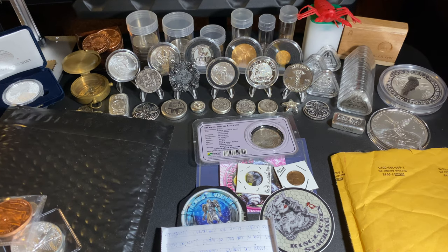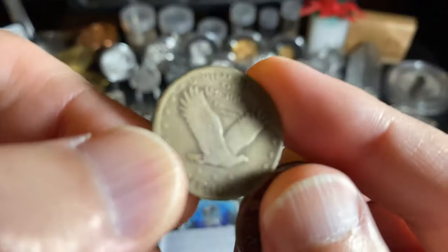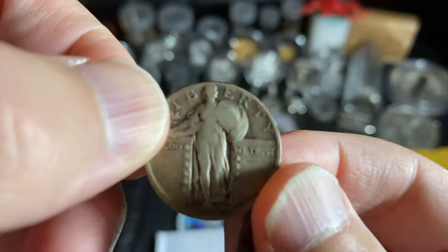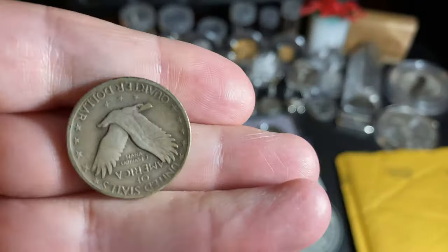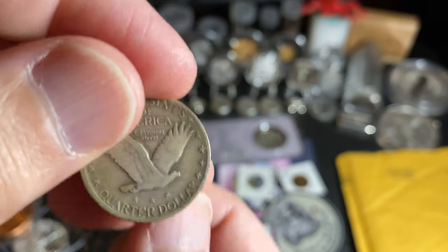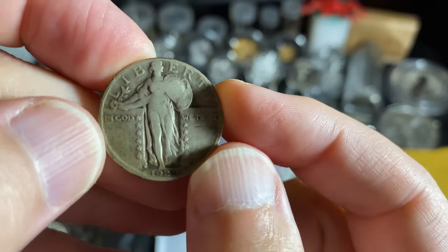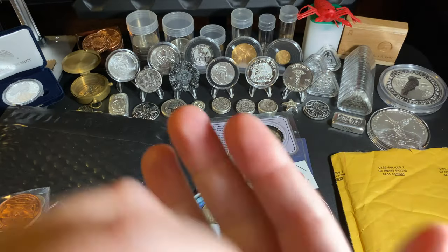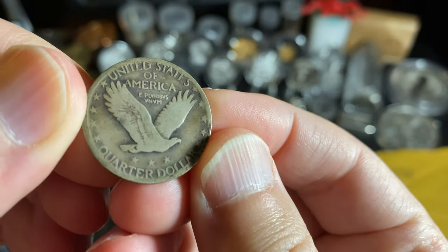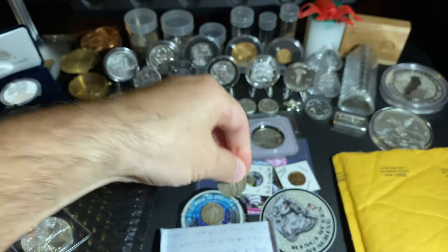Let's go ahead and start pulling stuff out. I got a lot of coins! Let's start with these — I got a couple of Standing Liberty quarters. This one is from 1929 — it's actually in pretty good shape. And I also got another one also from 1929. I don't see any mint marks on either, so cool — two 1929 Standing Liberties. Can't complain, beautiful coin.